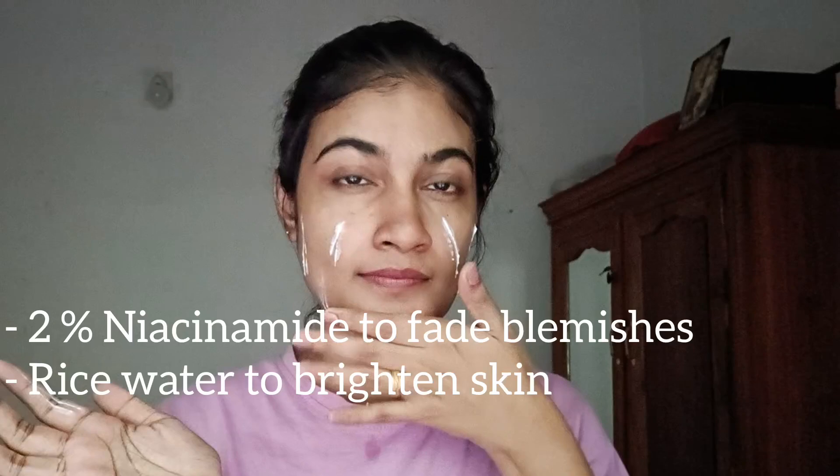It brightens the skin and will help you. Moisturizer is applied next.